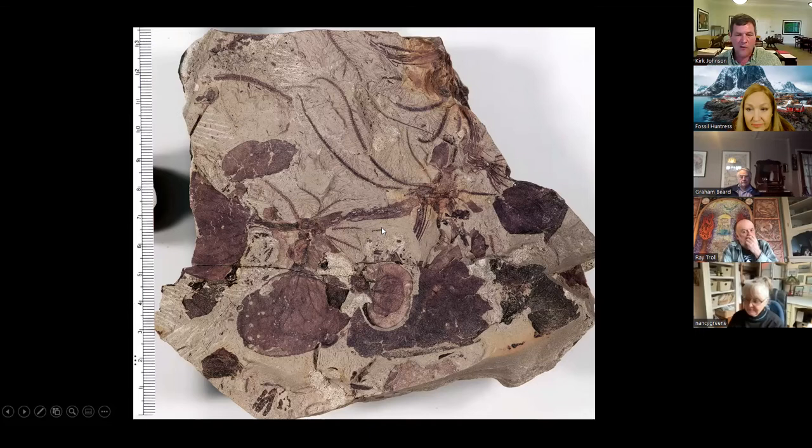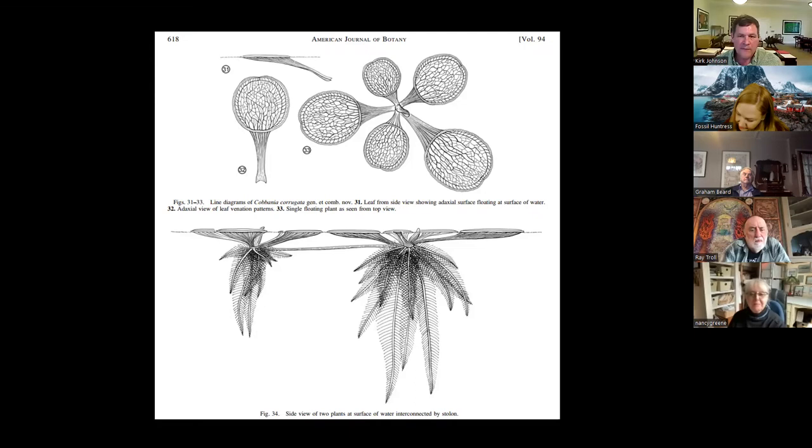I started working with Ruth Stockey and Gar Rothwell, and we did the work to figure out what these things looked like. We reconstructed them — you can see that crazy pattern and in cross-section how the leaves are inflated, with a lower part and an upper part having different venation patterns, which took us a long time to figure out.